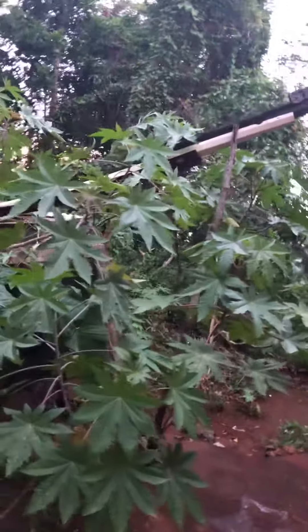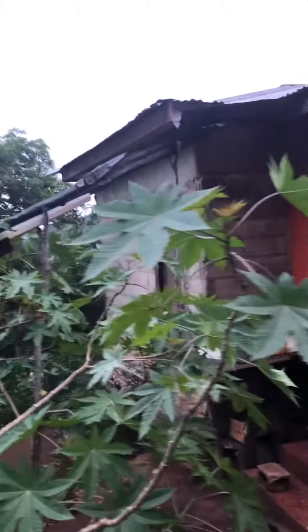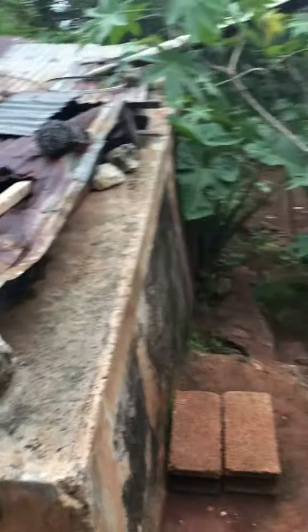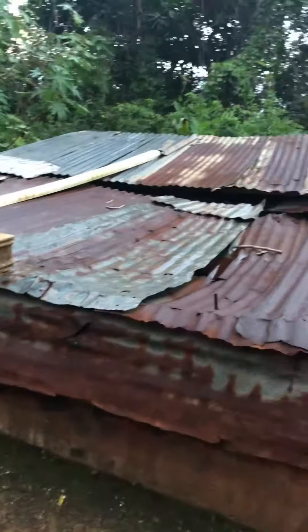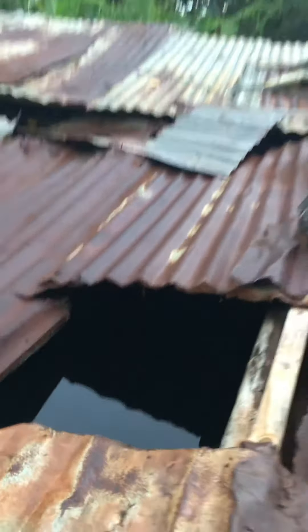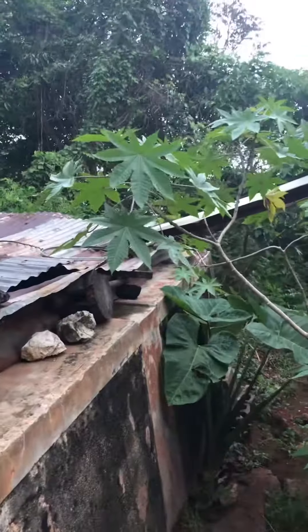Yes, this is country life — it has its challenges, of course. No running water, so what we have here is a roof catch: the water comes off the roof and down that little channel, then dumps into this large concrete holding tank. All the water for washing dishes, cooking, flushing the commode, and taking a bath comes from here. It's fresh rainwater — nice and cool, and for all intents and purposes, very clean.